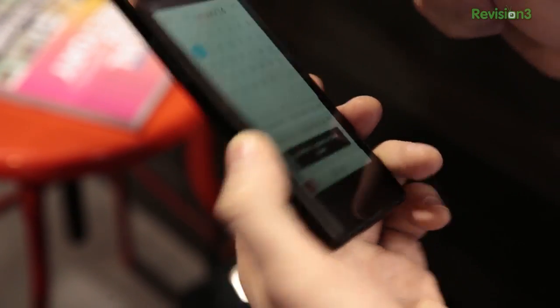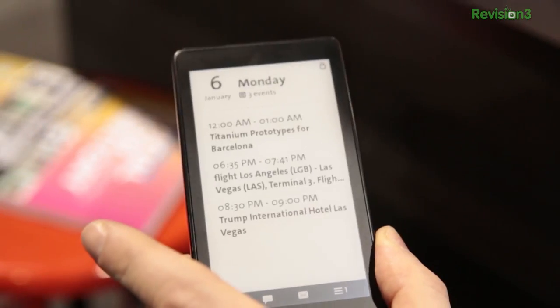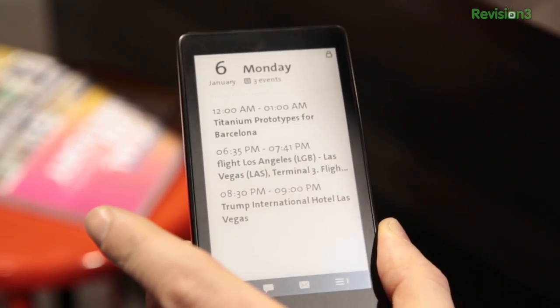This is a very interesting device that's really quite one of a kind. This is a phone that's double-sided — it has a phone screen on one side and an e-ink reader on the other side. So tell us the basic rundown of what this phone can do.